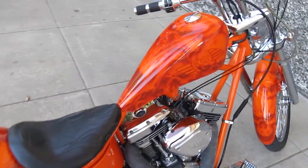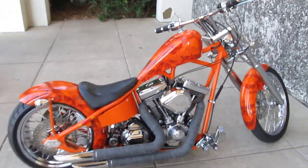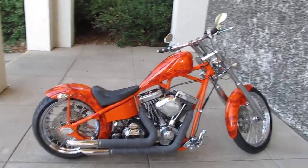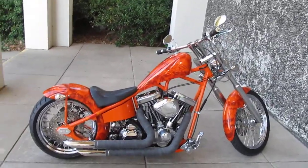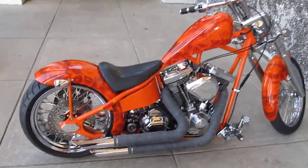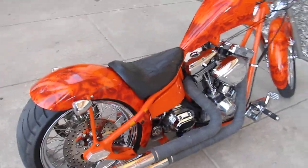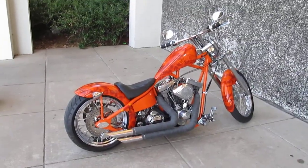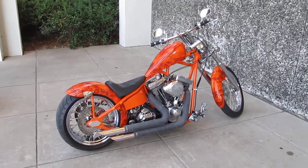We can ship this bike to you. If you have any questions, give us a call or come by our showroom, or you can visit us online at sellharleys.com. Thanks for checking out this YouTube video — we've got a bunch more. We hope to see you in our showroom real soon. Have a great day.